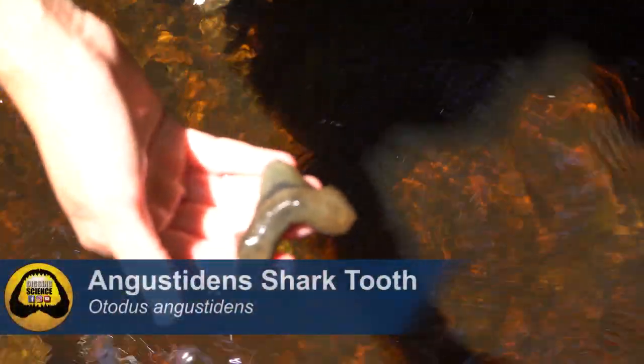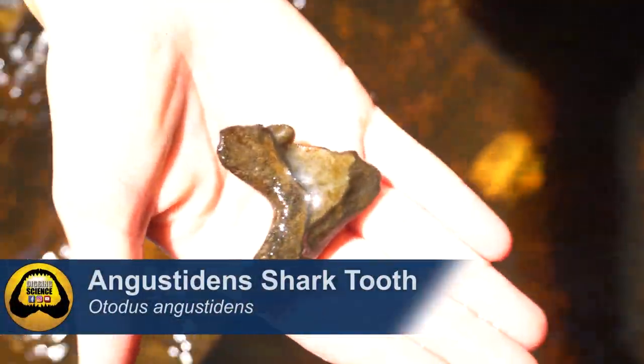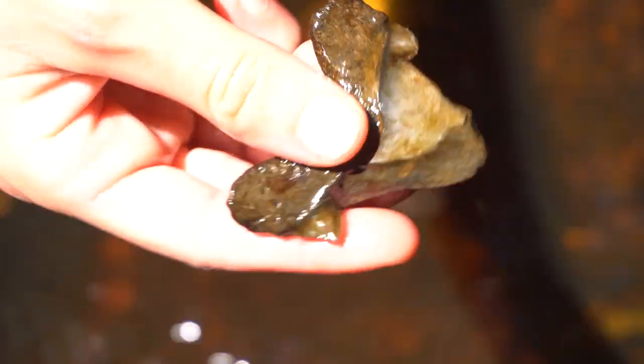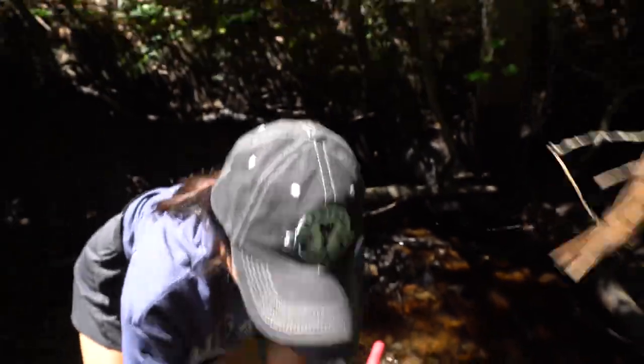Maddie says she sees something in there - no way! Look at that, literally in the water. It still has the cusp, but yeah - blasted up the tooth. Why'd you have to go and break it?